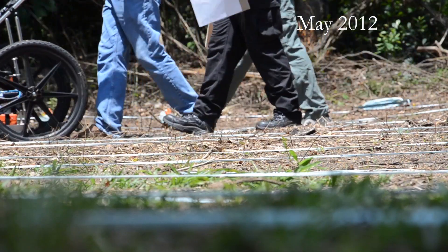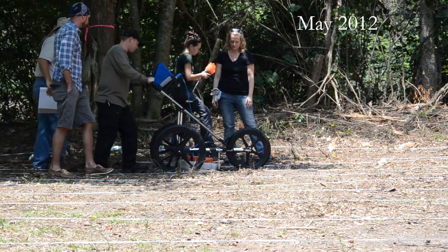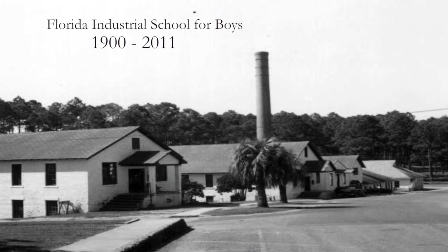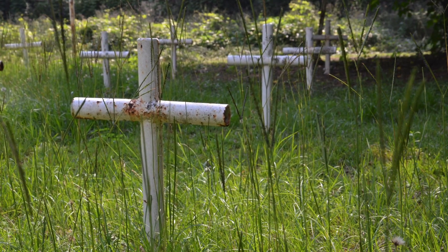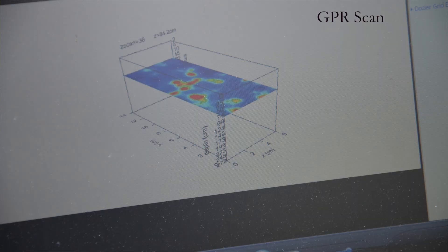We spent about a year doing GPR throughout the area and other parts of the school as well, along with archival research and talking to former employees and men that were sent here as children, their families, and the families of children purportedly buried here. Records indicated 31 boys were buried on Boot Hill. Research methods utilized by the team have discovered far more.